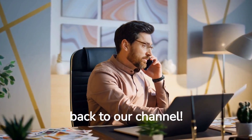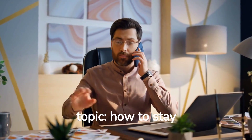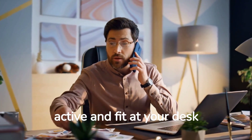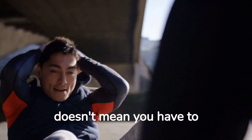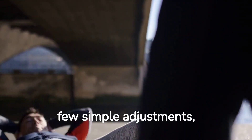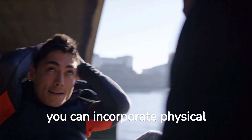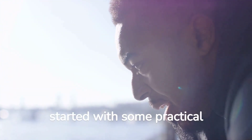Hey there, welcome back to our channel. In today's video, we're going to talk about an important topic: how to stay active and fit at your desk job. Let's dive right in. Working a desk job doesn't mean you have to sacrifice your health and fitness goals. With a few simple adjustments, you can incorporate physical activity into your workday and feel your best. Let's get started with some practical tips.